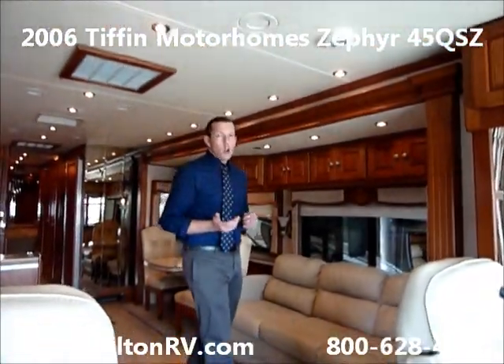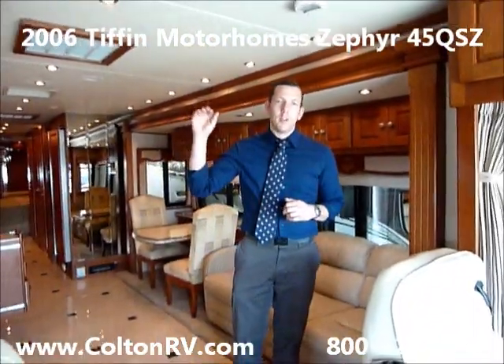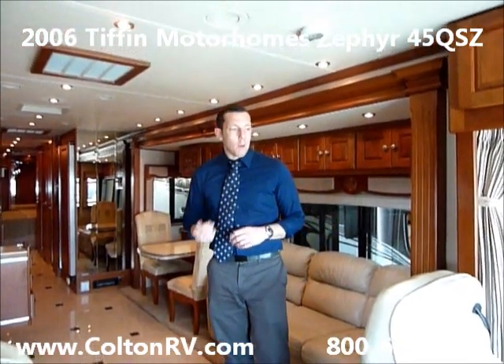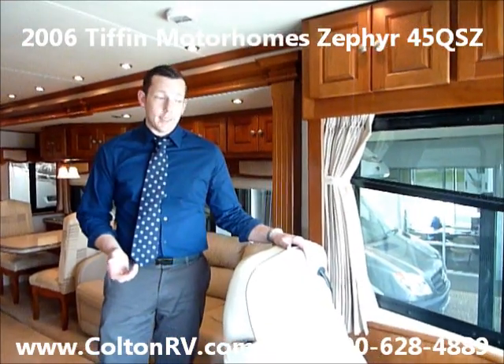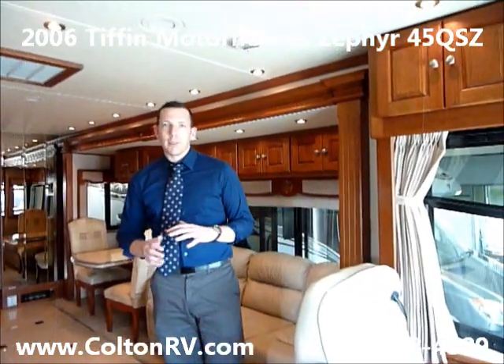For those of you that don't know, Zephyr is at the top of Tiffin's level. This motorhome has a 500 horsepower diesel as well as a tag axle on a Spartan chassis. It's got everything you can possibly imagine.